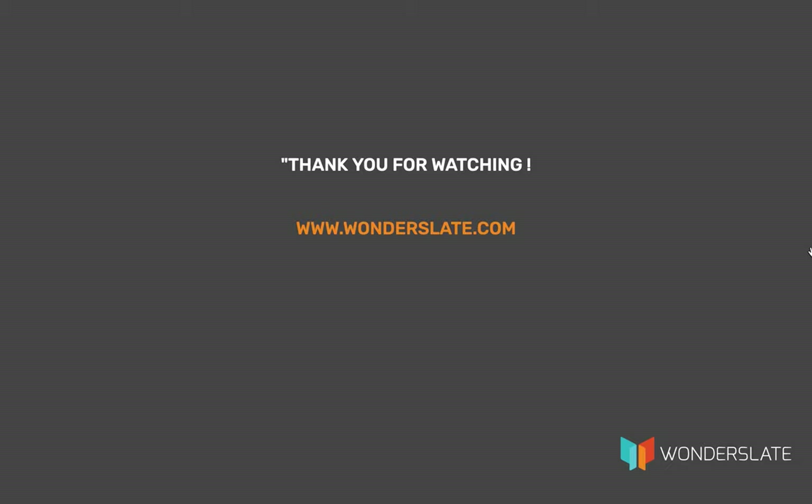If you liked the video and want to see more, hit the thumbs up and don't forget to click the subscribe button to get more updates on future videos.